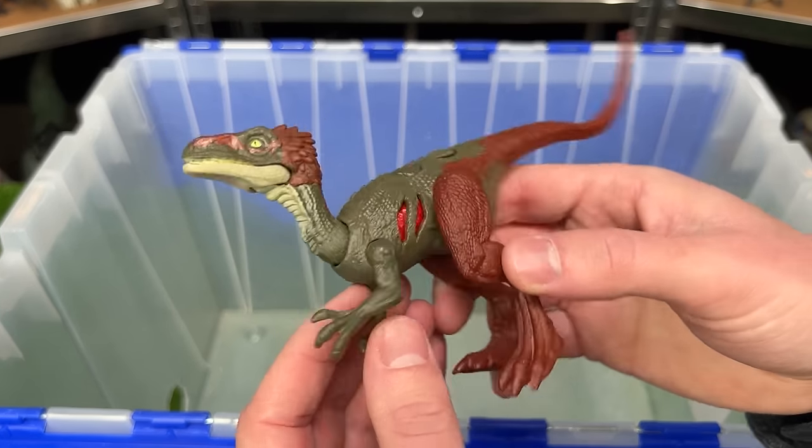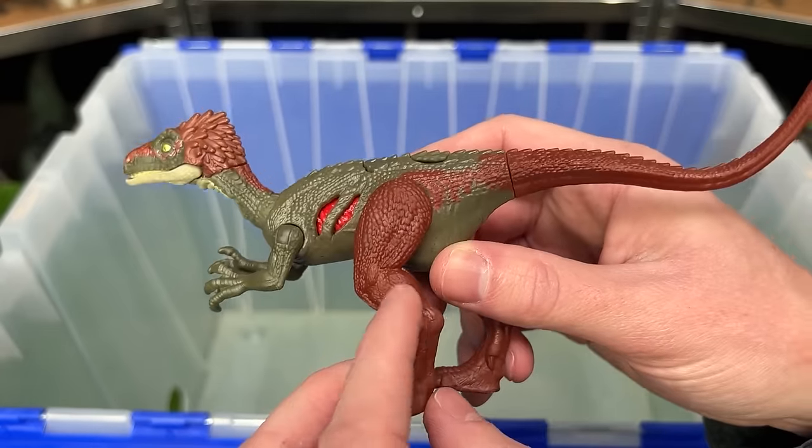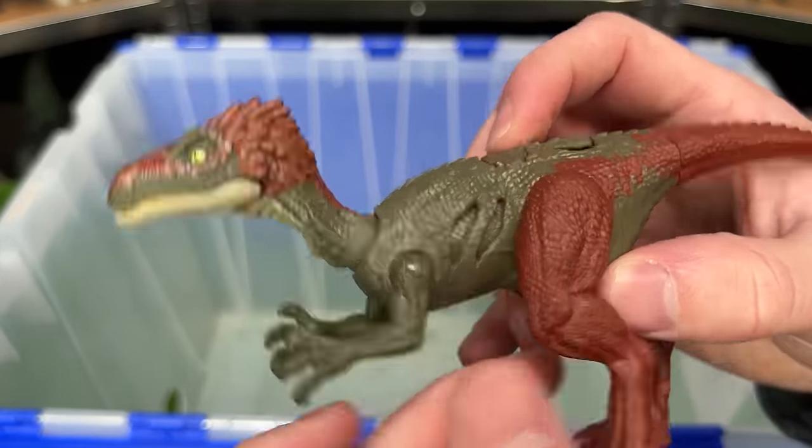The next extreme damage dinosaur, I believe, is pronounced the Coelarus. It comes in dark green and dark red, and the battle damage of course.